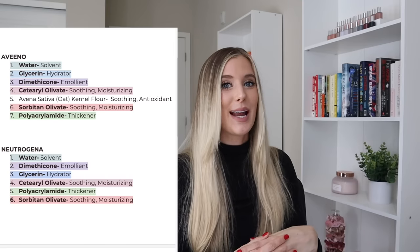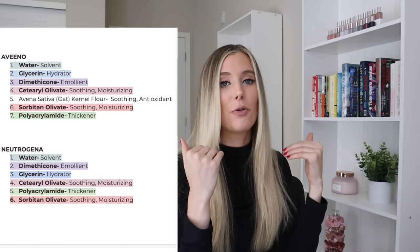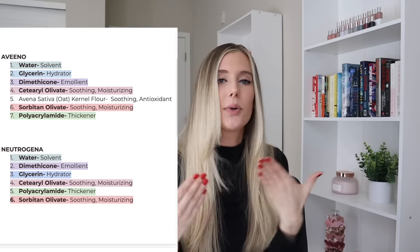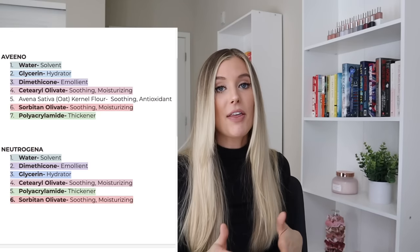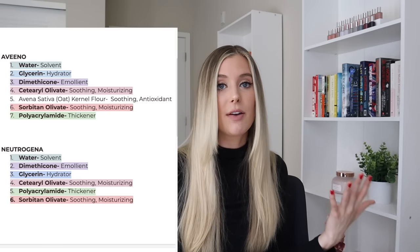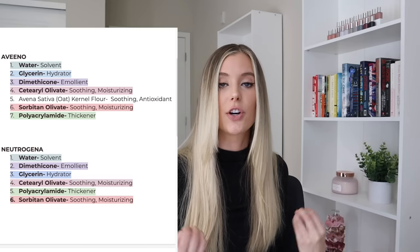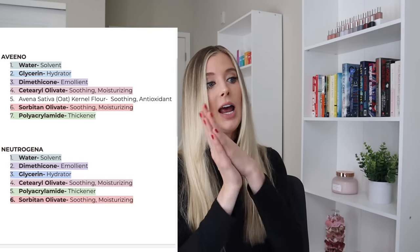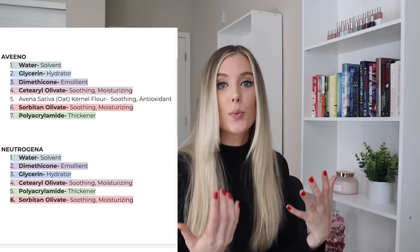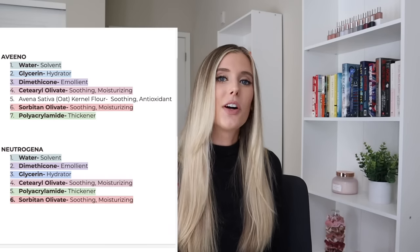The top two ingredients are exactly the same in both moisturizers, just in slightly different orders: water, glycerin, and dimethicone — just flipped between the two. Dimethicone is a type of silicone. Silicones are great in moisturizers because they help protect our skin from trans-epidermal water loss — they create a seal on the skin and are occlusive ingredients that really help to lock in moisture long-term. Both moisturizers also share Olive M1000, which is actually a combination of two esters from olive oil called Ceteraryl Olivate and Sorbitan Olivate.